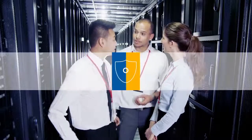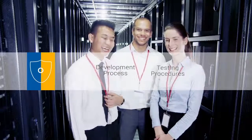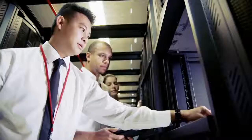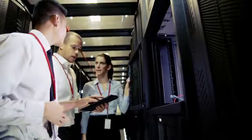Tyco Security Products formed a cyber protection team to monitor the product development process, oversee vulnerabilities, and penetration testing while ensuring compliance of products to cybersecurity standards. Our autonomous cyber protection team has deep knowledge and specialized expertise in cyber concerns and issues.